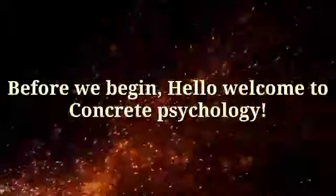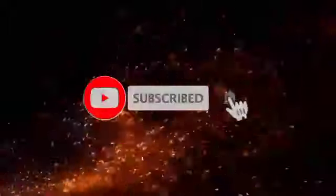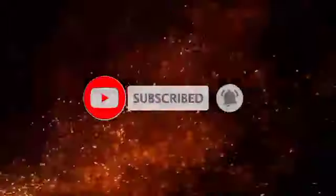Before we begin, hello and welcome to Concrete Psychology. Subscribe to my channel and push the bell icon to be notified when I release a new video so you won't miss out.